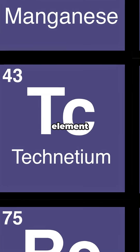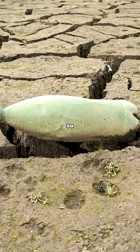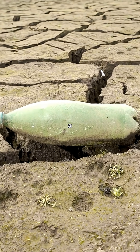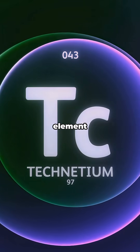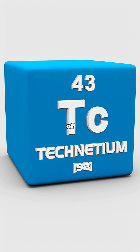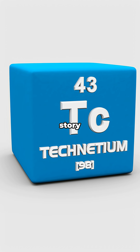Picture this. Imagine there's an element on the periodic table that's so rare, you won't find even a speck of it just lying around Earth. That's technetium, element number 43, and it's kind of the ultimate underdog story in science.